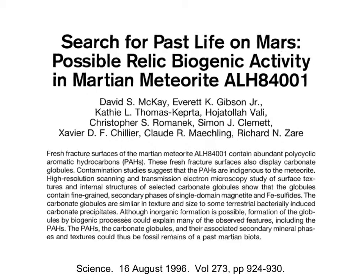Student question: How did they know that meteorite is from Mars? That's a question we're going to address in about two slides.